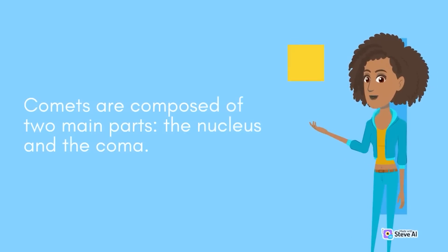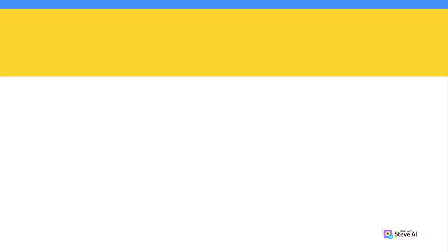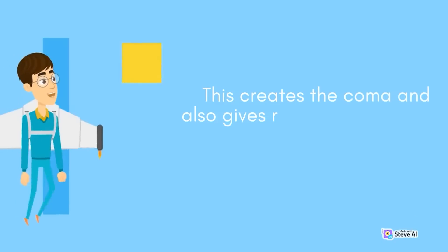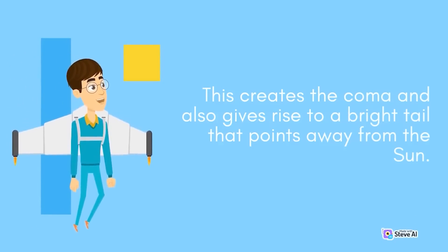Comets are composed of two main parts: the nucleus and the coma. The nucleus is the solid, icy core of the comet, while the coma is a cloud of gas and dust that surrounds the nucleus. When a comet gets close enough to the sun, the heat causes the ice in the nucleus to sublimate, or turn directly from a solid to a gas. This creates the coma and also gives rise to a bright tail that points away from the sun.